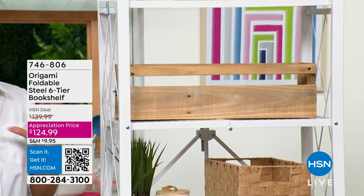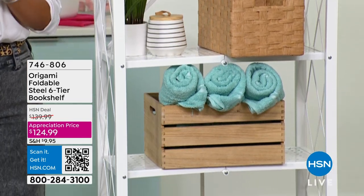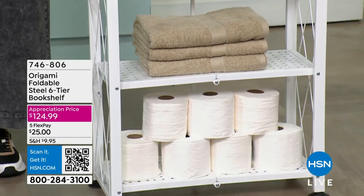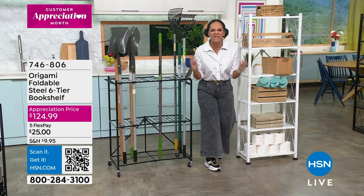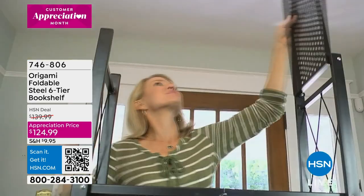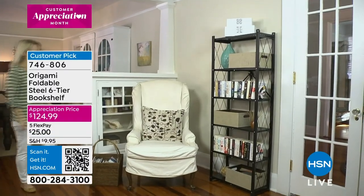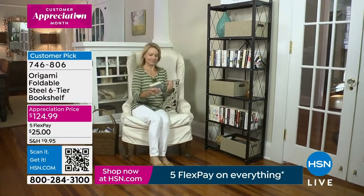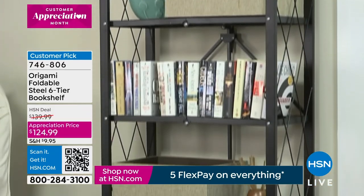This six-tier bookshelf is powder coated steel, so you're welcome to use it wherever you want — maybe for plants, your guest bedroom, or extra linens. It's at a customer appreciation price of $124. This is a customer pick with over 1,200 perfect five-star reviews. Great colors to choose from — we're down to our final four: black, white, metallic silver, and vintage bronze. Without the feet, you can rack up over 400 pounds. Item number 746-806.